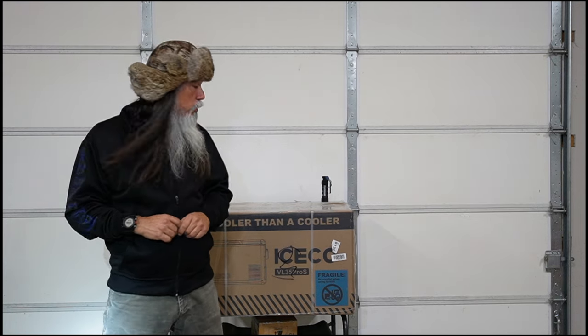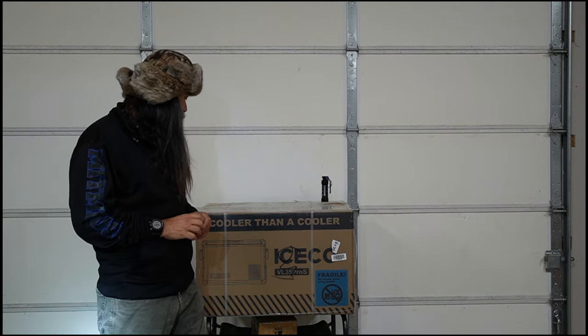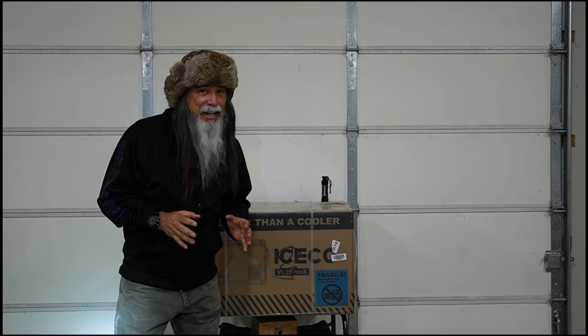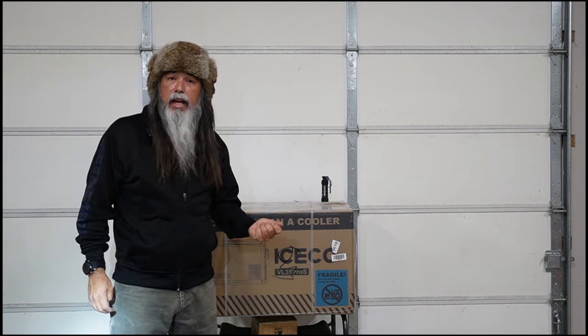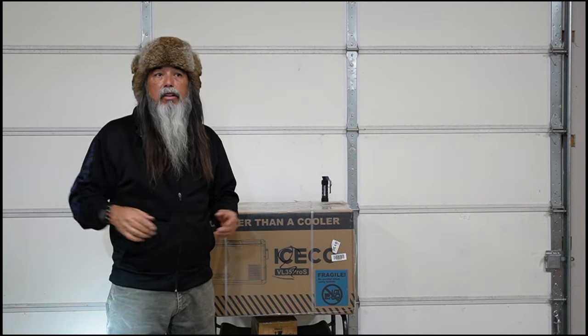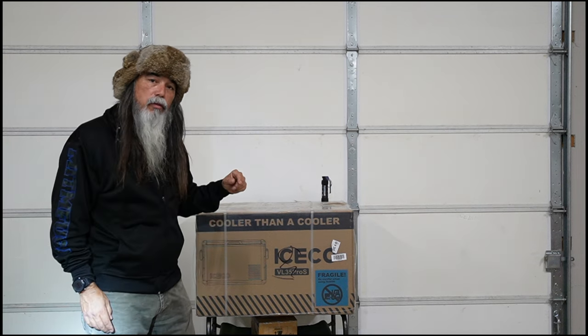One of the things I've ordered to make the dog kennel a little more hospitable was one of these ICECO refrigerators. I hope I did the measurements right. If I did the measurements and calculations right, it's going to fit in the back and we're going to be able to access it through the hatch on either side. So hopefully this is going to work. It might be just a little bit too long, but let's open it up and see what we got.